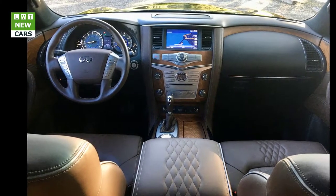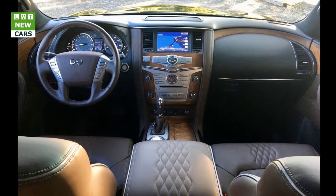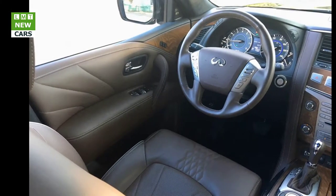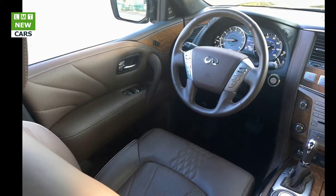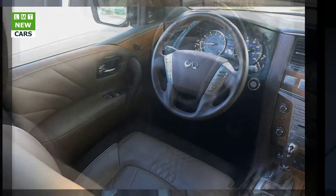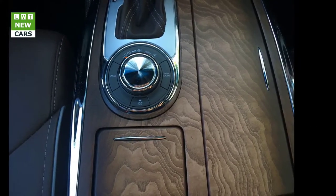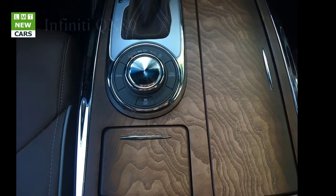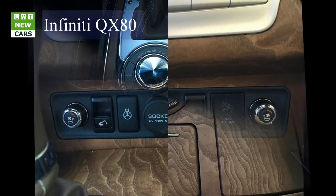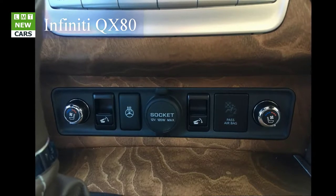The QX80 Limited stands out with a unique truffle brown interior environment marked by a palette of brown, black, and silver leather and wood appointments and trim. Along with the special truffle brown semi-aniline leather-appointed seats, there is unique seat quilting with silver accent piping. The seats have the appearance and feel of contemporary leather furniture — extremely comfortable and supportive, with 10-way driver and 8-way passenger adjustments. It includes a standard dual occupant memory system for the driver's seat, steering wheel, and outside mirrors. The heated, mocha burl and leather-wrapped steering wheel feels stupendous.